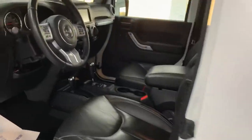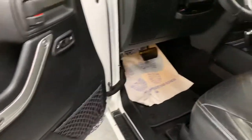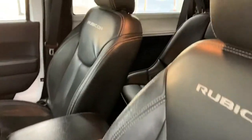There's a lot of cool stuff on the inside as well, so go ahead and hop inside and share everything up front. First thing you'll notice is, like I said, it is a Rubicon, so it's all leathered up and has the Rubicon branded seats.